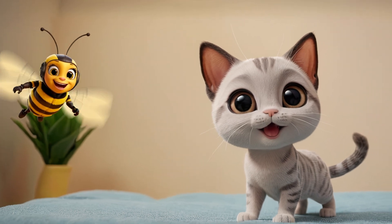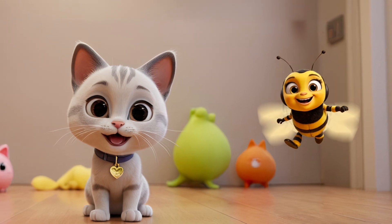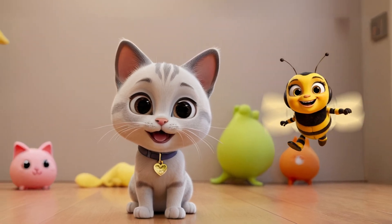The smallest cats in the world are Singapura cats. They're tiny but very active, playful, and clever little furballs.